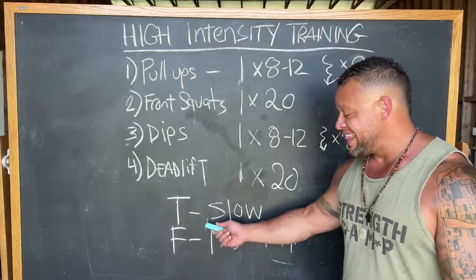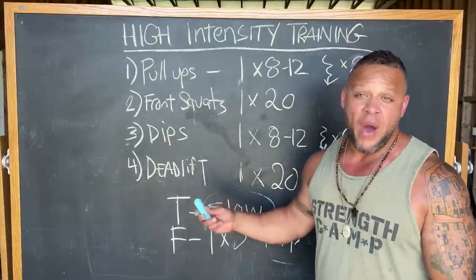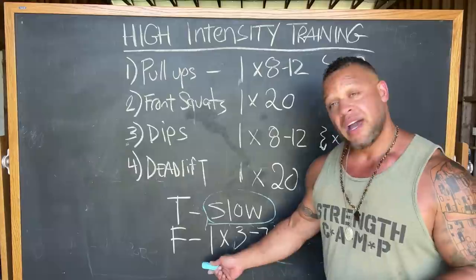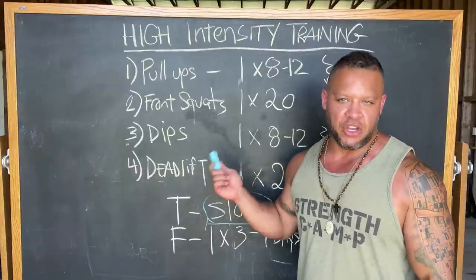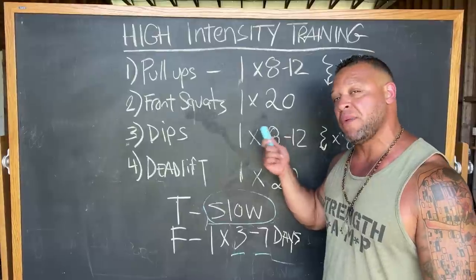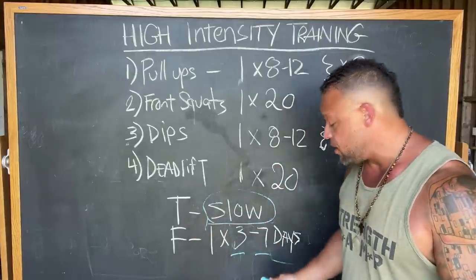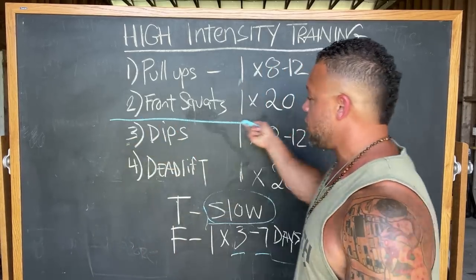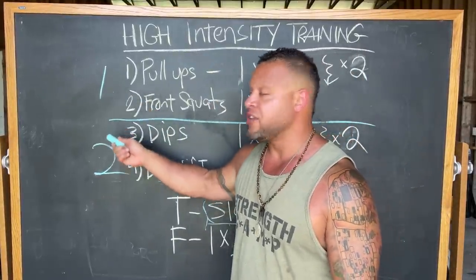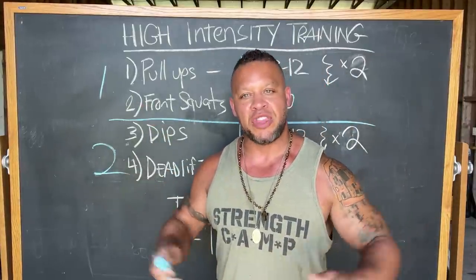As far as tempo is concerned, high-intensity training requires slow repetitions — don't bang these out as fast as you can. By going a little slower, you can use slightly lighter weight and still get that high intensity. With regard to frequency, this will make you very sore, so listen to your body. Wait between three and seven days before repeating the workout. If by day three or four you feel fresh, go for it; if you need more rest, rest longer. You can also split this into two workouts and train Monday, Tuesday, rest two or three days, then repeat.